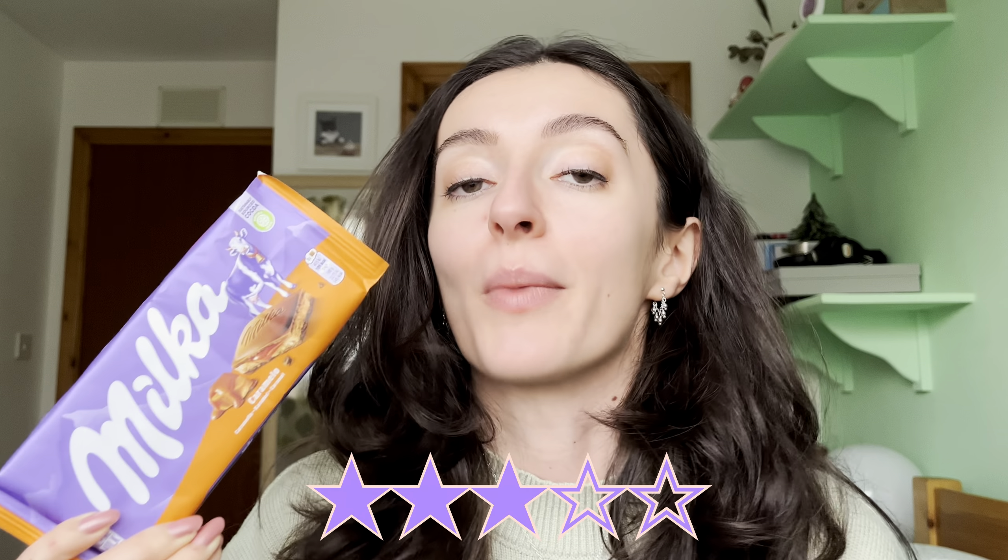I wouldn't be happy to pick it up again, but it will certainly be eaten. So I'll give the Milka Caramello a very diplomatic three out of five. Let me know if you've tried this particular Milka bar in your chocolate travels. I think their classic milk chocolate — the one with the little white cows — is something they do pretty well, but some of Milka's filled bars really do need some work. Thank you so much for watching, it's hugely appreciated, and I can't wait to see you for the next one.